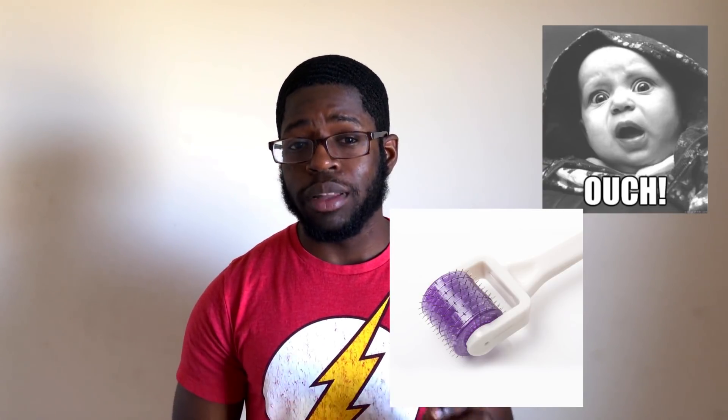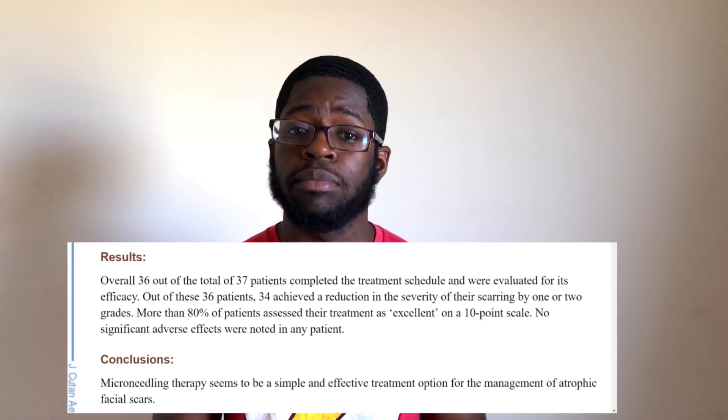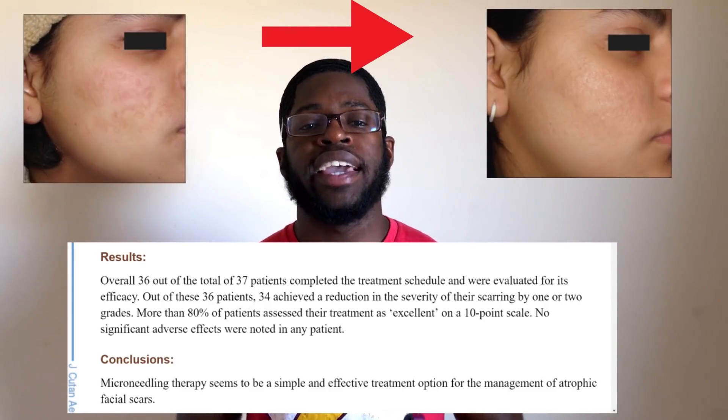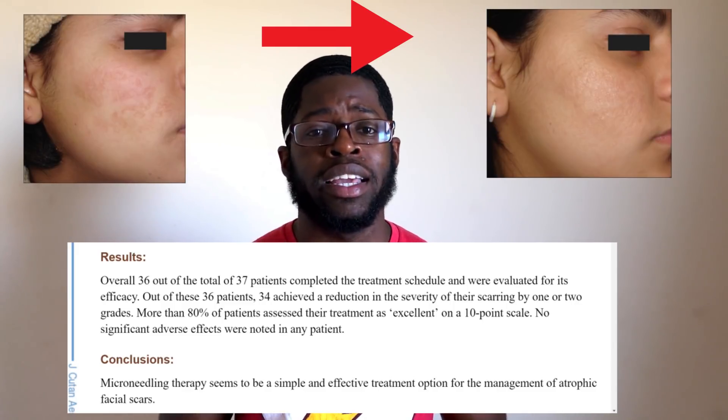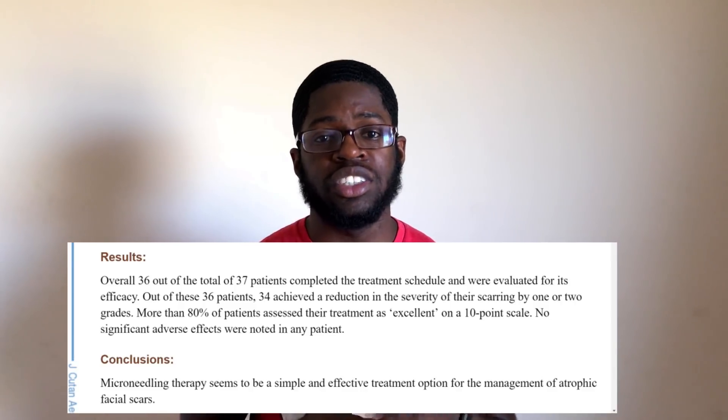Does this actually work? I did some research and came across a study in which the participants had varying degrees of atrophic scarring. The derma rollers used had 192 needles and were 1.5 millimeters in length, over a course of two months with three sessions. Out of 36 participants, 34 saw marked improvement in the appearance of their scarring. In cases where scarring was really bad — with deep tunneling — there was not much improvement, so there is a limitation to what derma rolling can do.